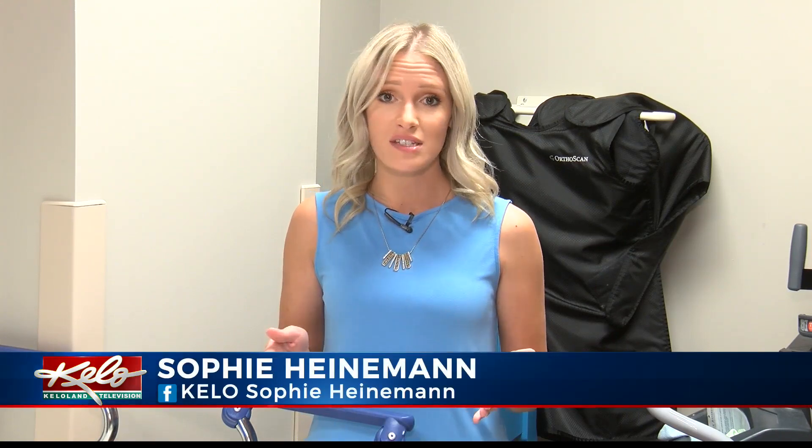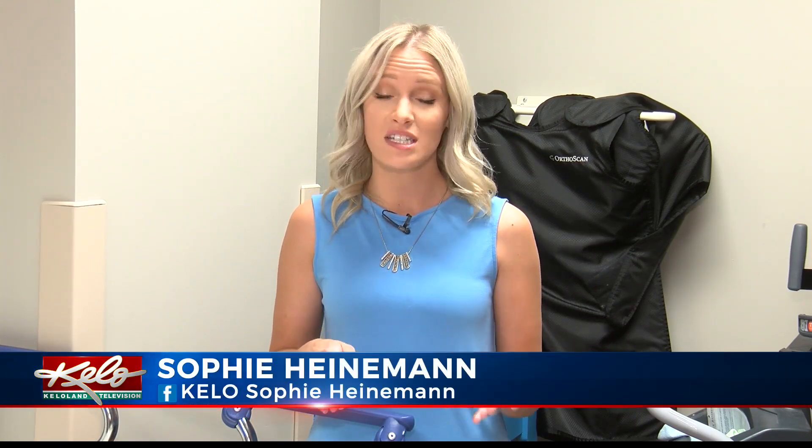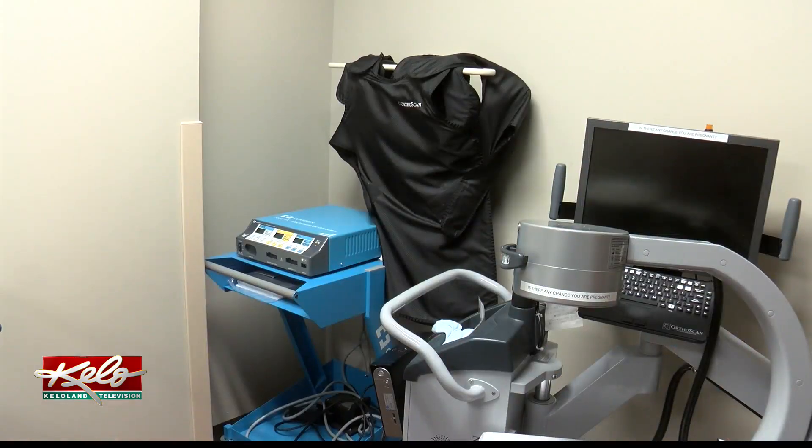Experts say when given the option, more patients have been choosing this over traditional anesthesia since it became available at Sanford in 2015. Once people have had surgery this way, there's no comparison between the two — they won't go back to the hospital. With HealthBeat, I'm Sophie Heineman.